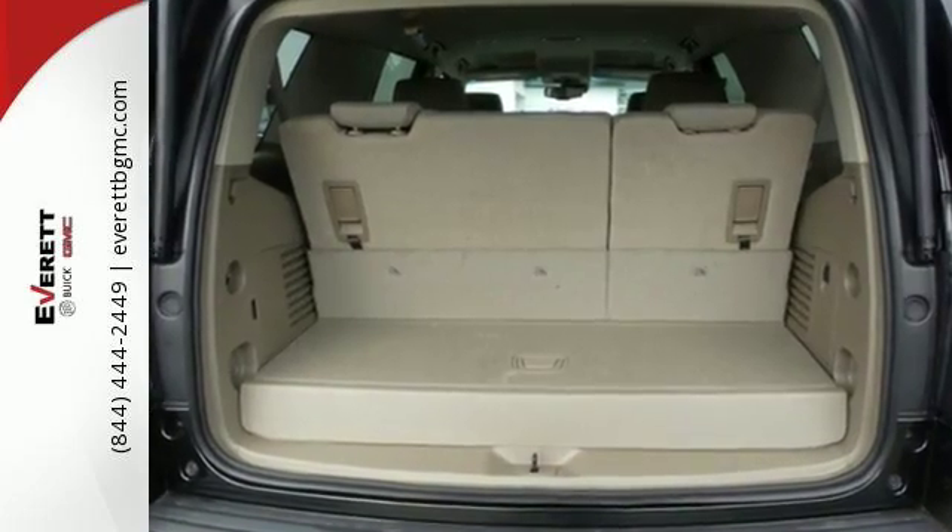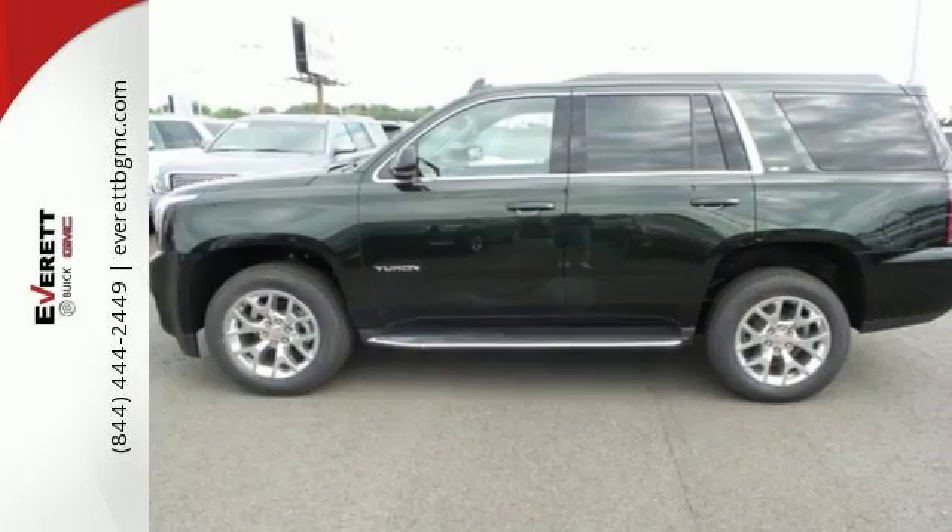Well built, well liked, and well up to the task. This Yukon is ready for your test drive today.